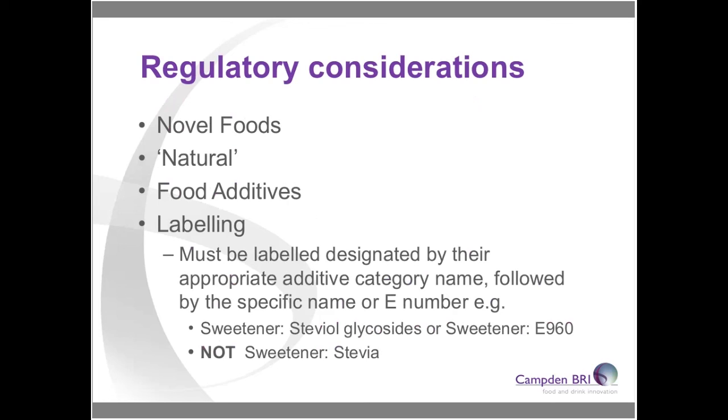Within novel foods approval you may only be allowed to use an ingredient in certain applications or at certain levels. Regarding whether a product is 'natural': importantly, there is no specific regulation defining what is and isn't natural, but legislation states you must not mislead the consumer. In the UK there is guidance on what consumers may perceive as natural — something not interfered with by man. Honey is considered natural, whereas table sugar may not be, as it goes through chemical purification steps.